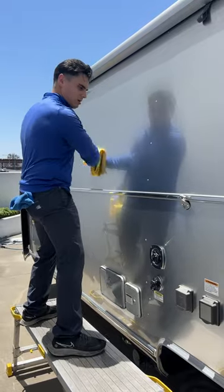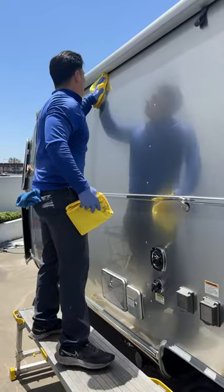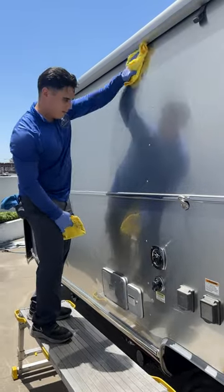The ceramic coating's main purpose is to protect the finish from the elements, especially the sun, because the sun is the most detrimental thing to any finish, and it will ruin it if it's left unprotected for a long period of time.